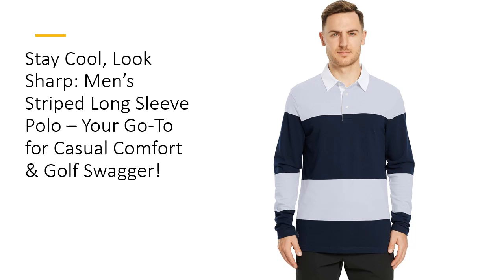Plus, it holds its shape wash after wash, meaning you won't have to worry about shrinking or fading. A shirt that looks as good on day 100 as it did on day 1? Now, that's value. Save time and money — no more constantly replacing your wardrobe.